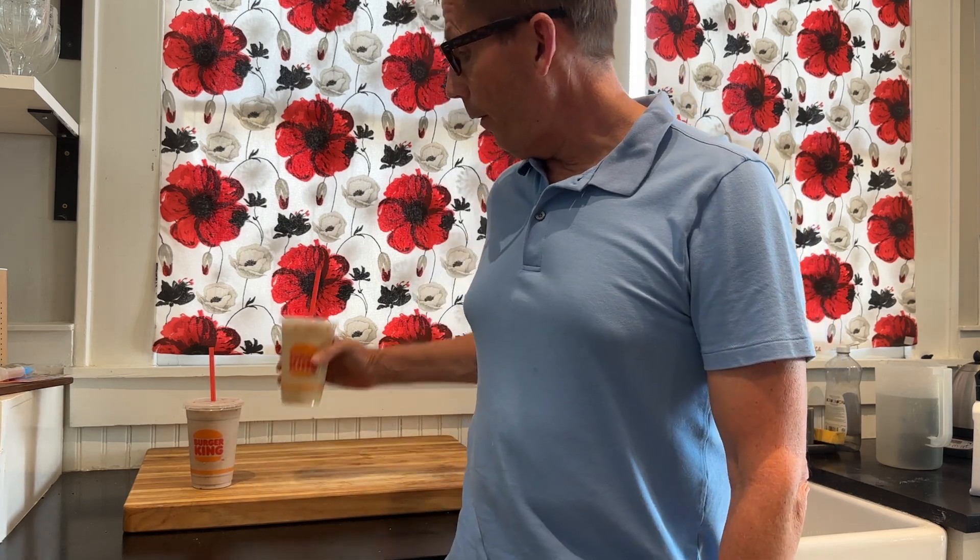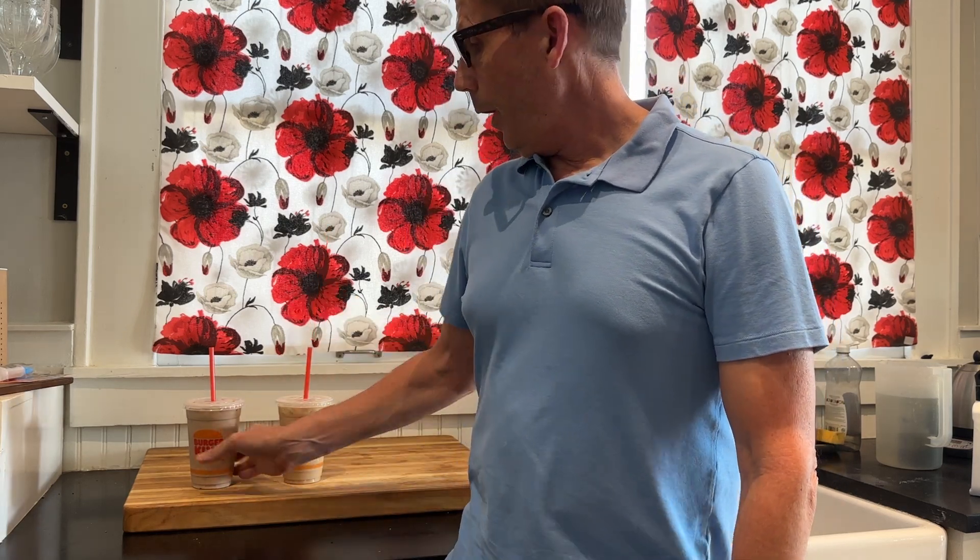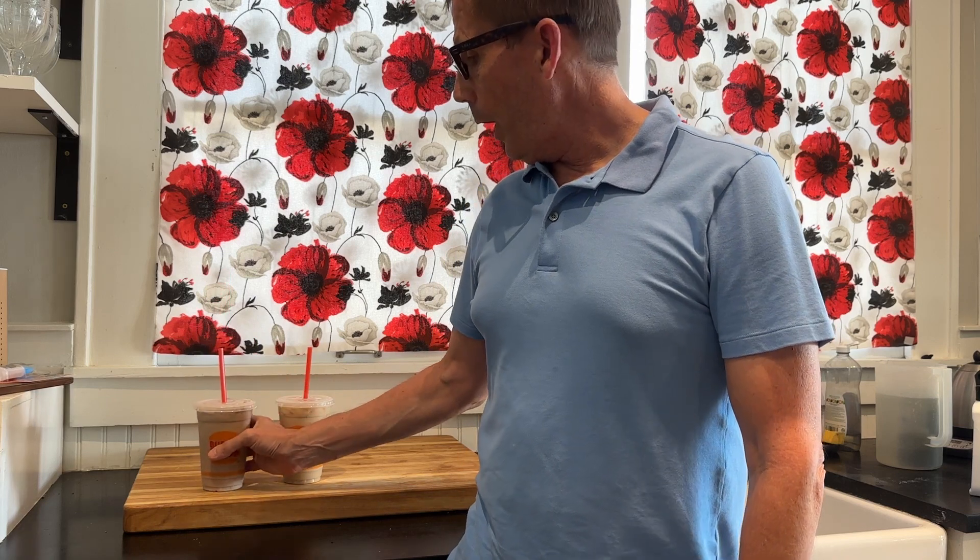Right now they've got two different options: vanilla and mocha. They come in three different sizes — small, medium, and large.